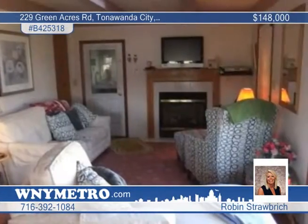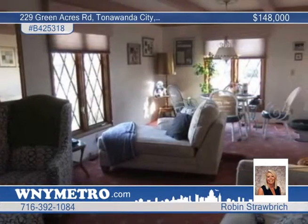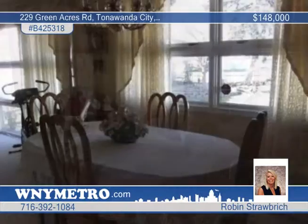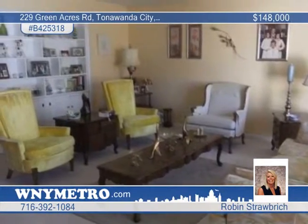The three bedroom one and a half bath interior features a large family room with a modern fireplace, an adjacent dining area and a contemporary kitchen with a beautiful skylight. Earth tones give a special touch to the spacious living room.